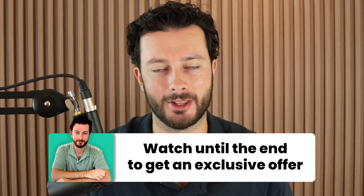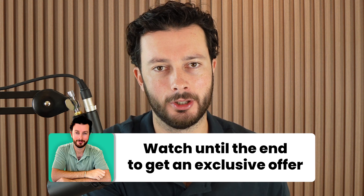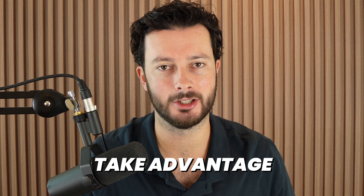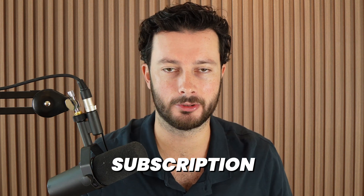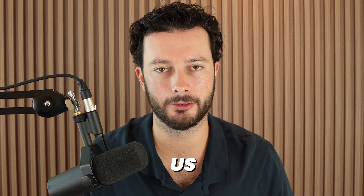And if you stick around to the end of the video, I'm going to share with you how you can, instead of paying for their only plan which is an annual subscription, take advantage of a monthly subscription that is available nowhere else online, only through us.